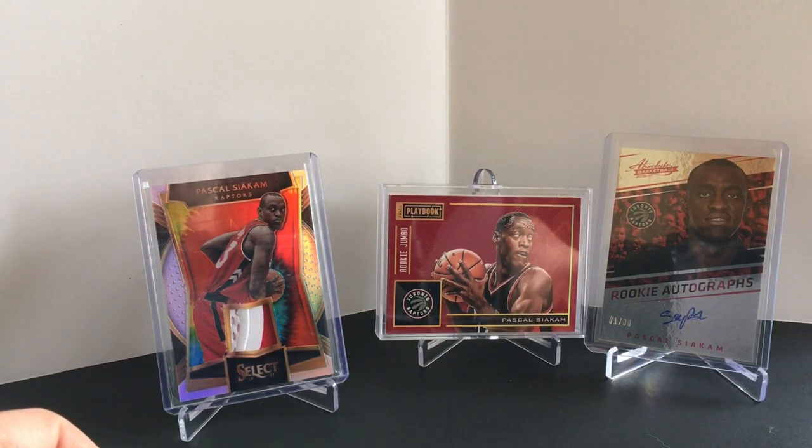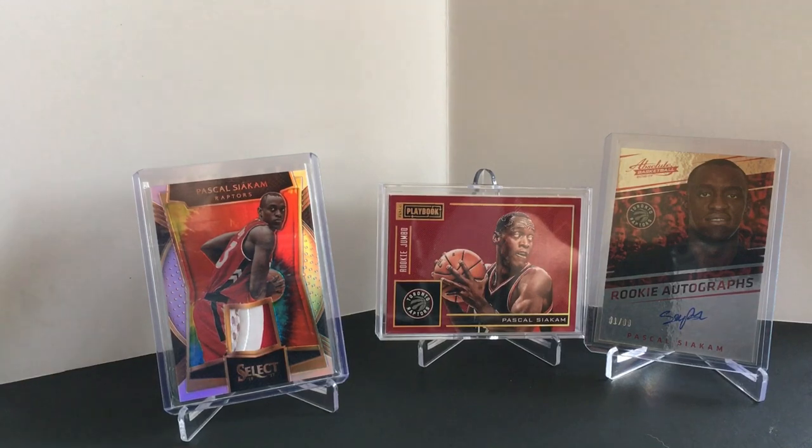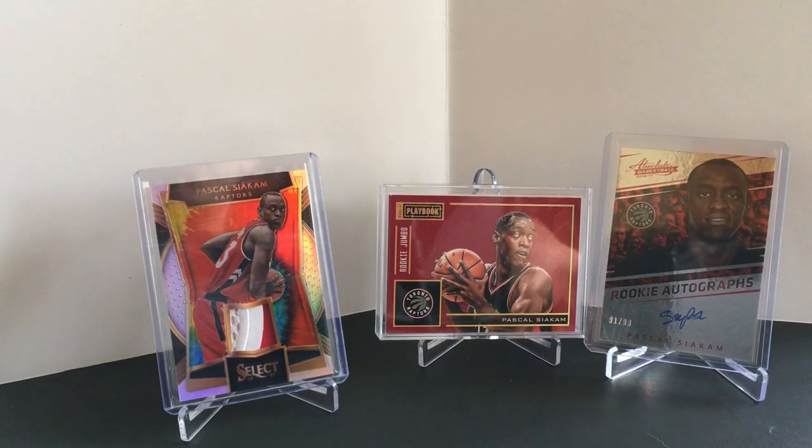I got a lot of this stuff for super cheap. I was picking it up at the beginning of the season for a few dollars and it's really taken off. I wanted a player who I thought was going to be good in the league — all-star potential. I think Pascal has a great story and plays for a good team that could contend for a championship. And depending on what Kawhi does, if he leaves, Pascal is definitely their number one.